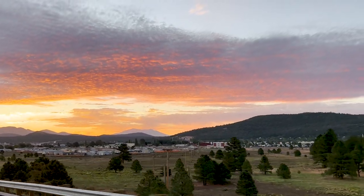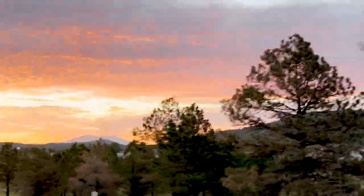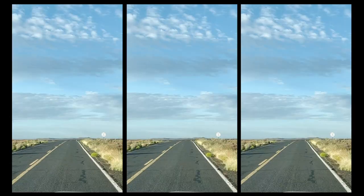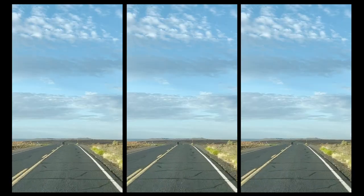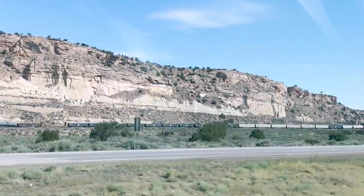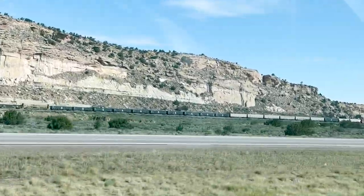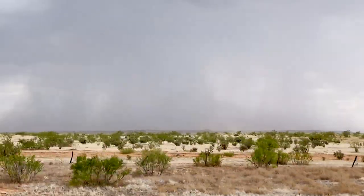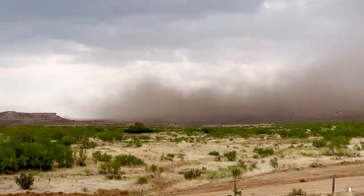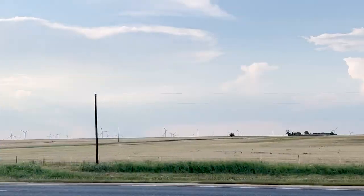We got an early start the next day to make up for lost time. We drove and drove and drove. When we hit Oklahoma, a crazy dust storm erupted and we were borderline concerned there was going to be a tornado.